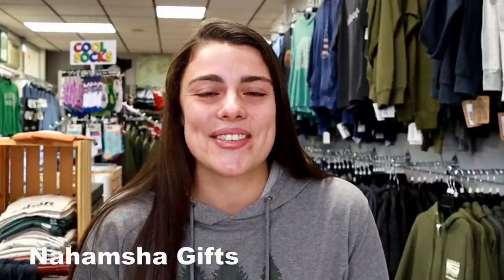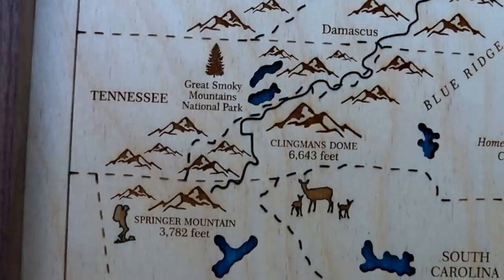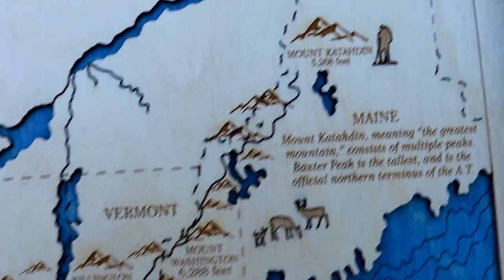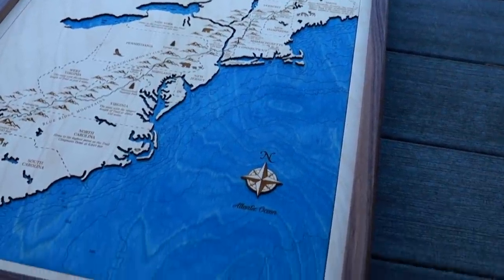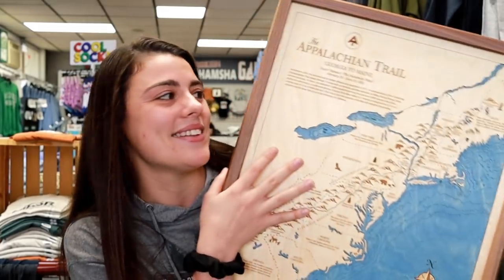The last thing on my hiking gift guide is the most expensive at $380, but I think it's definitely worth the price — it's this Appalachian Trail chart. It's multi-level with a lot of little details, and it is such a beautiful piece of art. The best thing about it is that you can customize it with your name, your trail name, and the dates you started and finished your hike. I absolutely love the shade of blue and the wood — it's a multi-level piece with real dimension to it, and I'm still looking for the perfect place in my house to hang it.